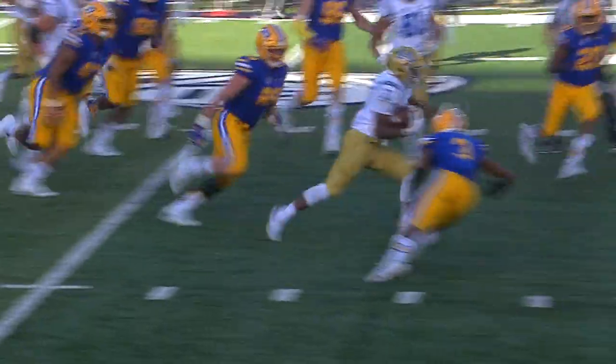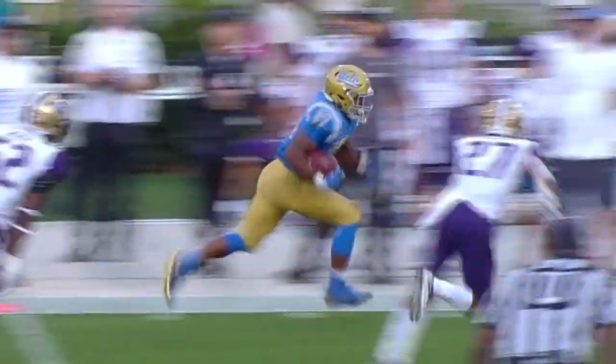He talks about wanting to be a versatile back, be able to do a lot of stuff. He says he likes doing some of the inside stuff, but the outside stuff he's good at as well. I think that's the thing you see with Josh — he's got no problem mixing it up inside, but then you see some of his skill set come to shine when he gets out in the open field too.